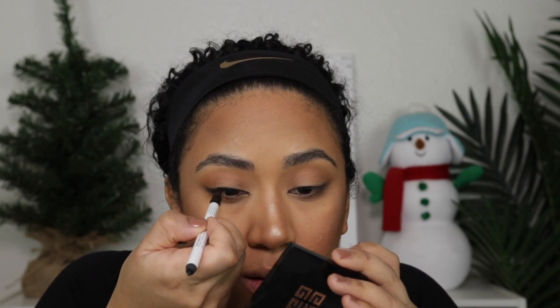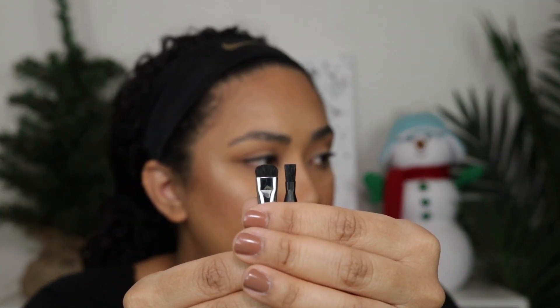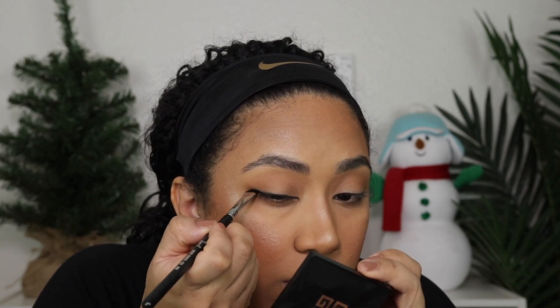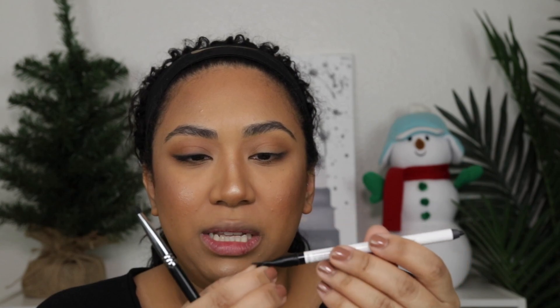I don't feel like I'm doing well with this little smudgy brush — it's probably just me. So I'm going to go in with this short shader brush, the E20 by Sigma. I think because it's shorter I have more control versus the longer one. With the longer one I just didn't feel like I was able to really smudge like I wanted to. This works a lot better for me. I think it's just a tool preference. His eyeliner though — so good.